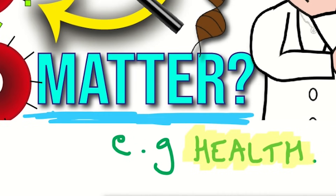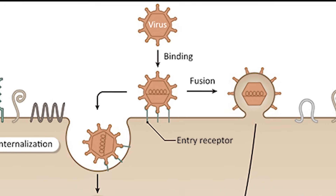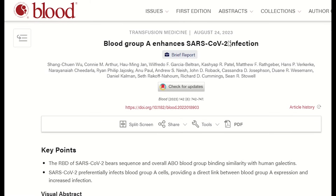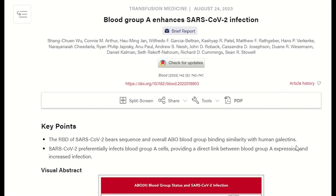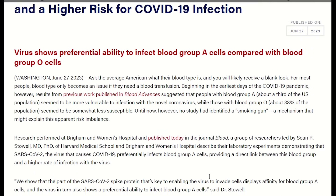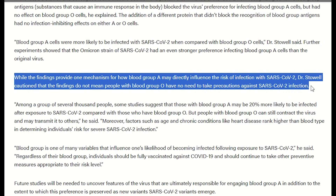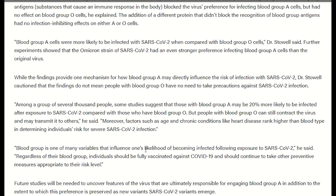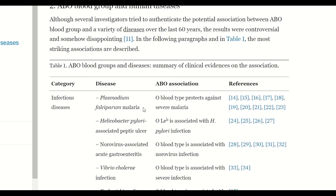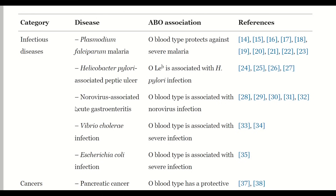Let's unpack. Firstly, let's consider infectious diseases. Typically, these diseases — like viruses — have to penetrate within a healthy cell, and to do that they need some sort of molecular interaction; it could be a protein or it could be a glycolipid. A recent article found an association with blood group A cells showing them to be more likely to be infected with SARS-CoV-2 when compared with blood group O cells. While these findings provide one mechanism for how blood group A may directly influence the risk of infection with SARS-CoV-2, it does not mean that people with blood group O have no need to take precautions. Being blood type O was protective against SARS-CoV-2 and in other studies against falciparum malaria, but it has been associated with increased infection with norovirus and E. coli. So it seems like different viruses have found alternative solutions to invade different types of blood cells.